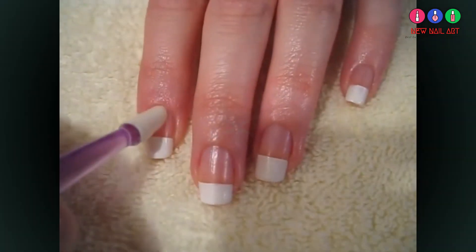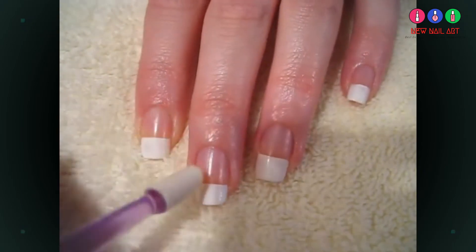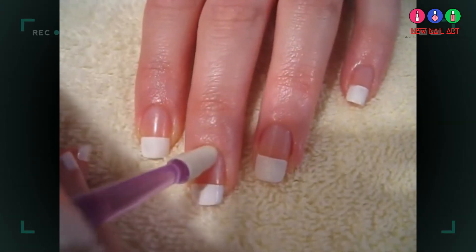Now it's time to gently perfect your cuticles for more quality. Never cut your cuticles — they are there to help prevent bacteria from entering your body and causing infections.